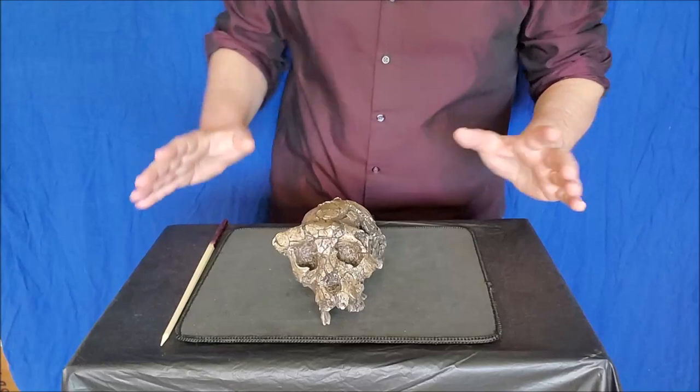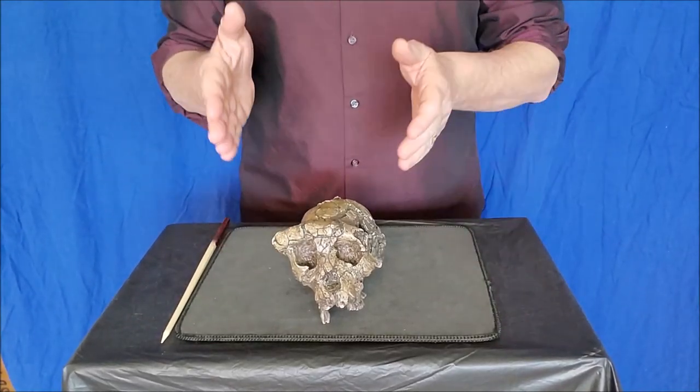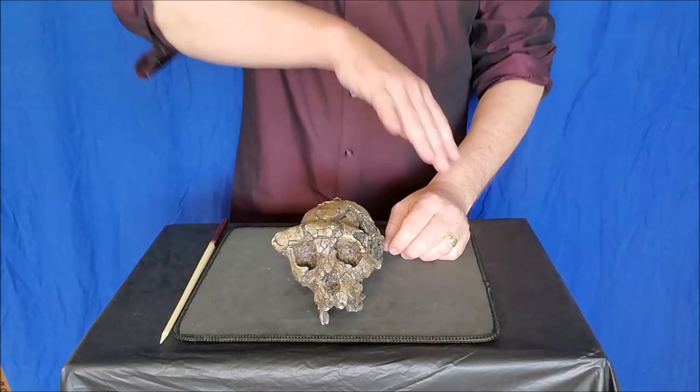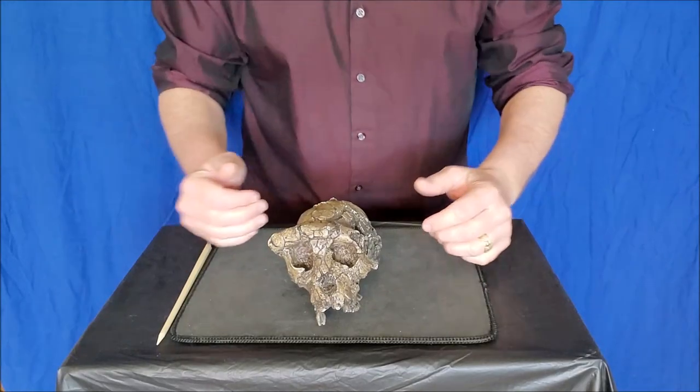Hey folks, welcome back. Today we're going to talk about the hominins — before humans, really — our family tree leading up to now.